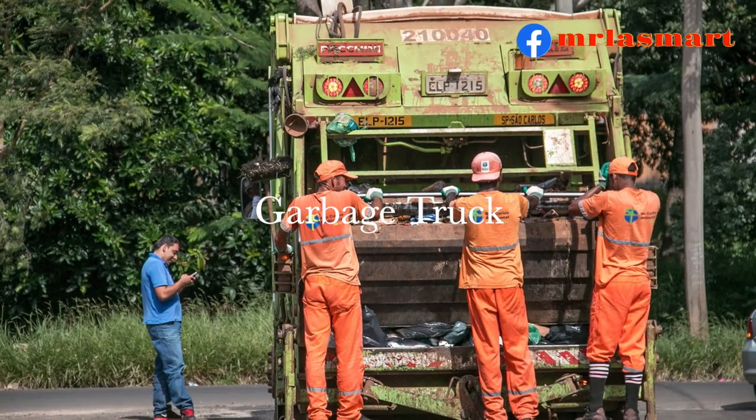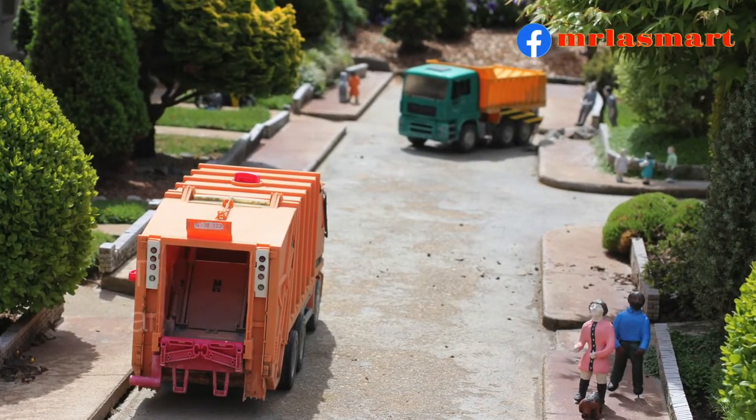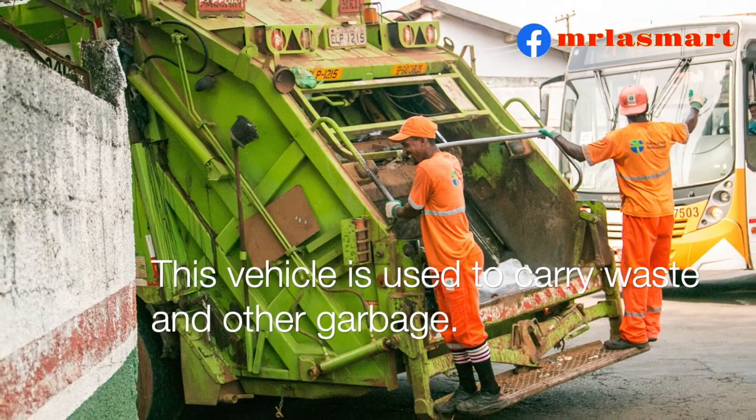Garbage truck. This vehicle is used to carry waste and other garbage.